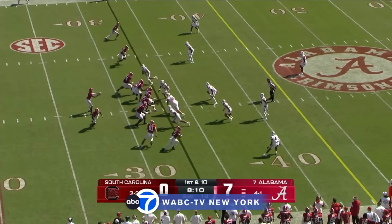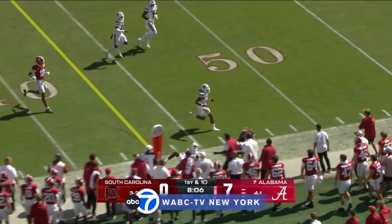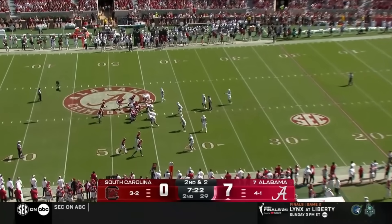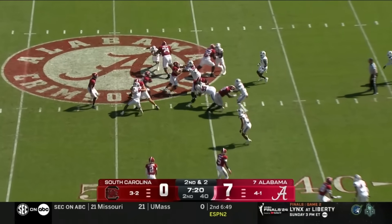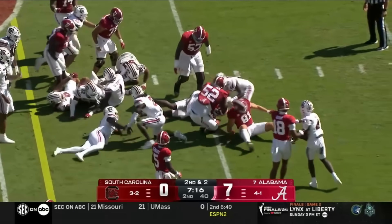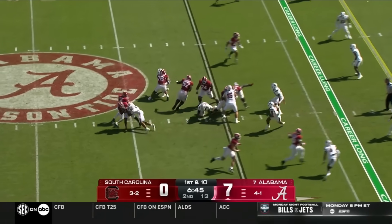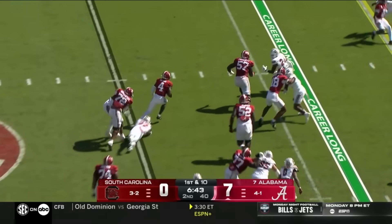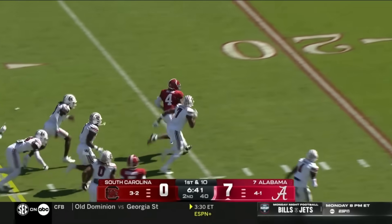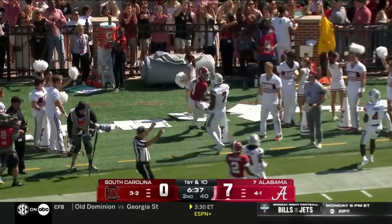Very good looking opening drive from Alabama, but since then the South Carolina defense has responded. Jam Miller out of the backfield — South Carolina one of the best pass defenses with that pass rush they have. Second and two will be another first down as Miller makes a bruising run. Milrow keeps it and gets out of bounds at the 13-yard line.